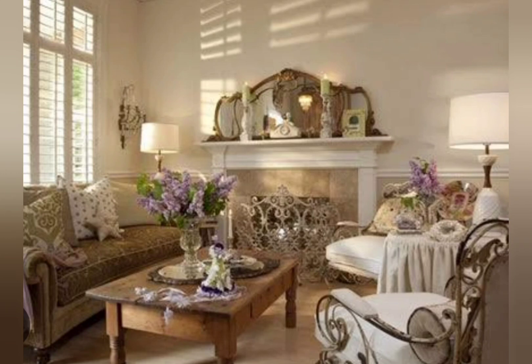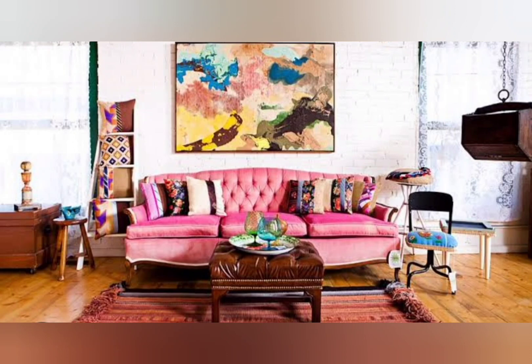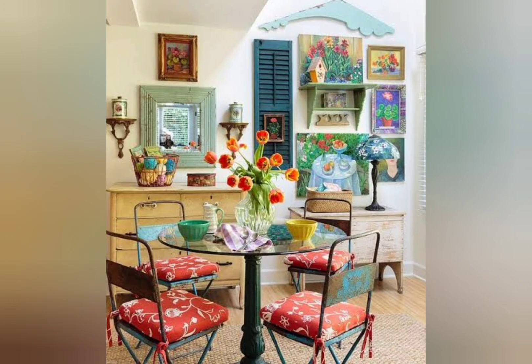Shabby chic is still in style, but it is now considered less trendy and more classic with a few modifications that refresh the look. We spoke with an interior designer who shared more about the style's history, key characteristics, and useful tips for decorating your shabby chic home.